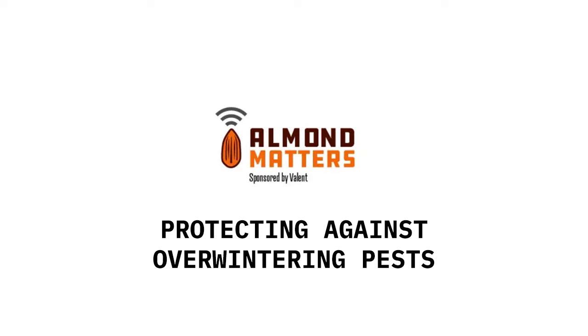In this week's Almond Matters segment, we're joined again by Todd Berkdahl, Field Market Development Specialist with Valent USA. Heading into the middle of November with Thanksgiving right around the corner, we want to check in and see what growers will want to have top of mind in terms of pest management heading into dormancy.